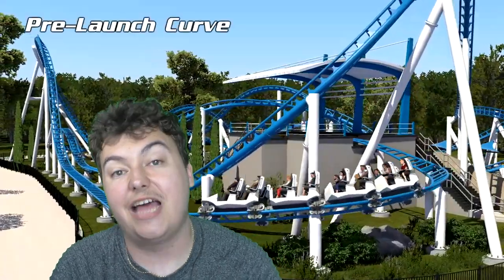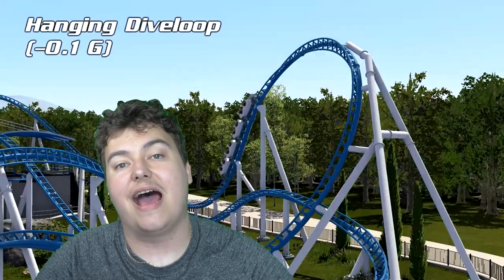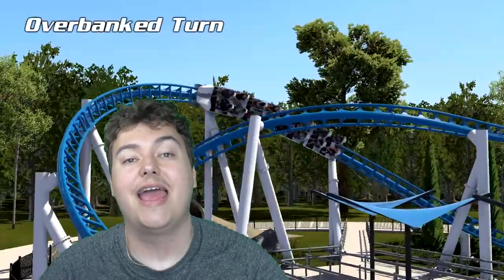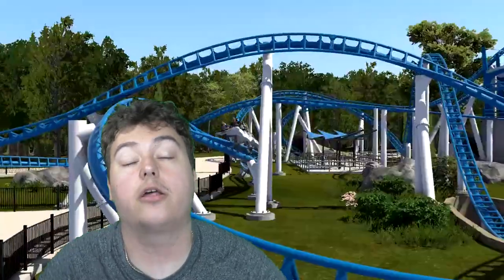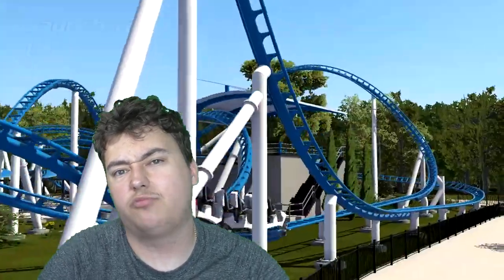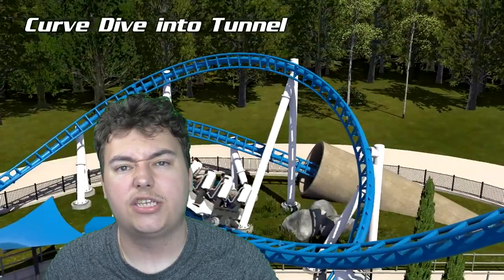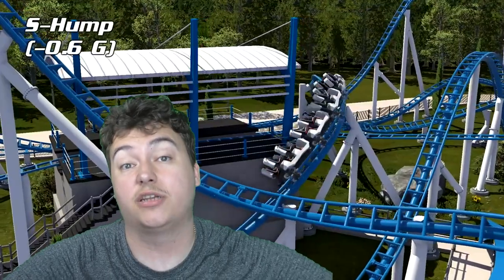So there we are, ladies and gentlemen, thrill seekers of all ages — that's my take on the double launch coaster. One of the positives I mentioned was how it just throws you about, especially the S-curve combo — it really throws you from left to right and gives you that sense of being thrown around, which on a coaster is a really nice feeling. It's got some wonderful forces, the landscape is beautiful, the whole design of the layout is amazing, and again Intamin have really pulled this off. I'm super excited to see what they'll do with this layout across parks around the world and very interested to see which parks take this on.